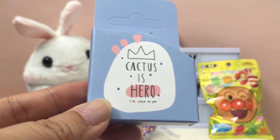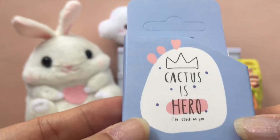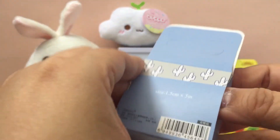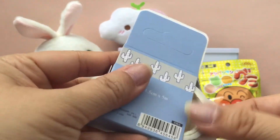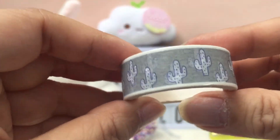The next item is this Cactus is Hero washi tape. It says 'I'm stuck on you.' Super cute — and that's what it looks like!